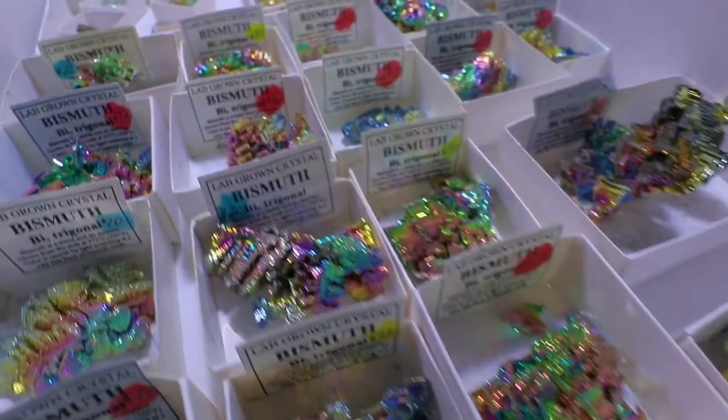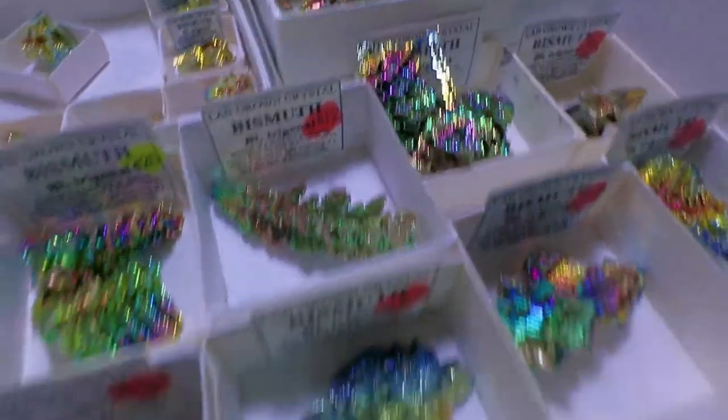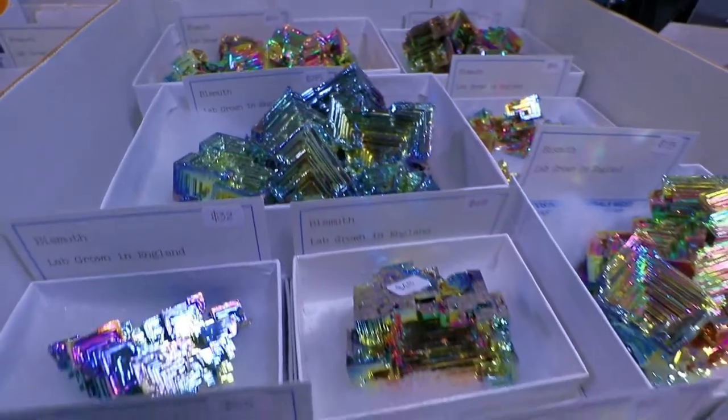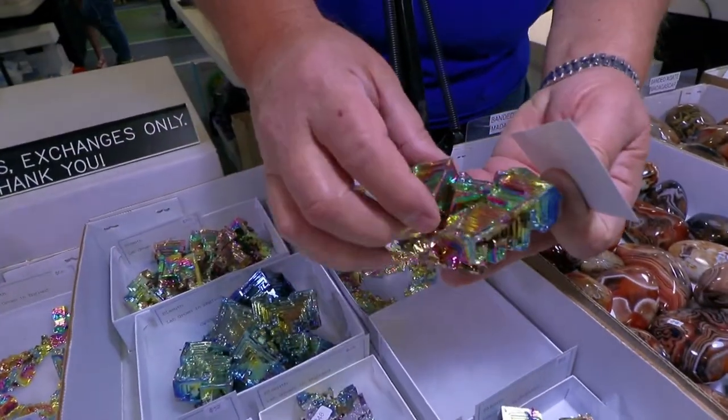These are lab-grown bismuth. Really cool shapes - pretty intricate and awesome. And they're colored because of the oxidation.